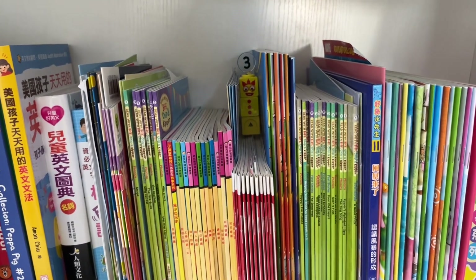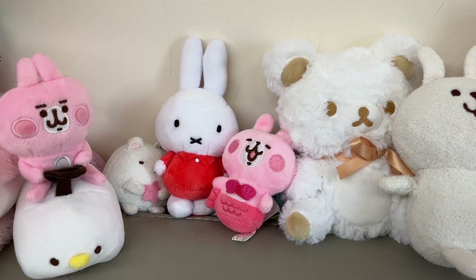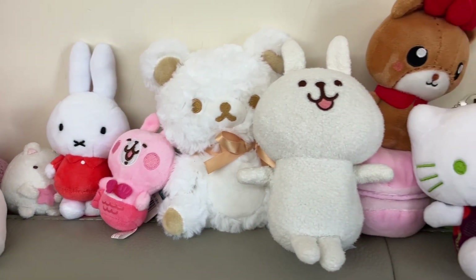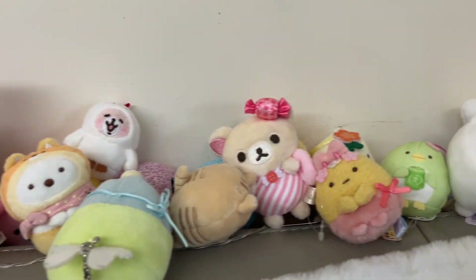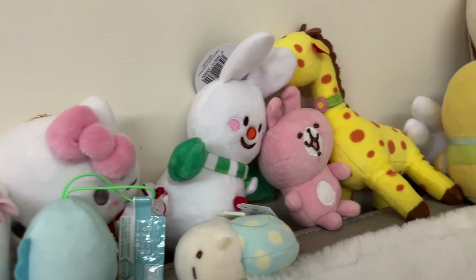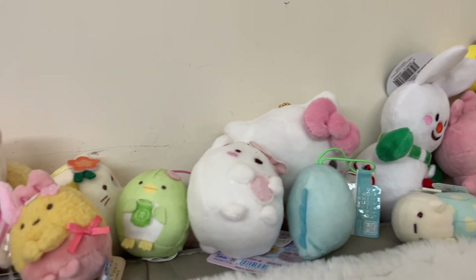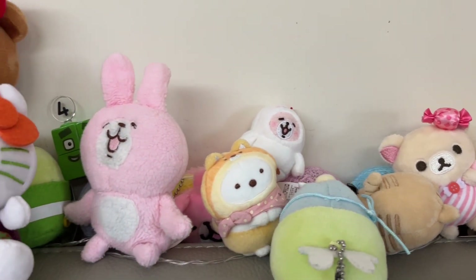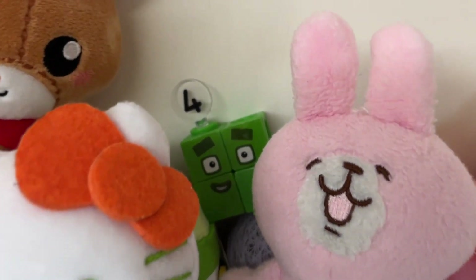Wow, you did it again. It's easy-peasy, right? Can you find the next number? Here we go. Oh, we need to find number 4. Where is number 4? Can you find it, Zero? I can see it — it is a square shape. Where is it? It's near the bear. Oh, near the bear? Oh, I see it. It's number 4!